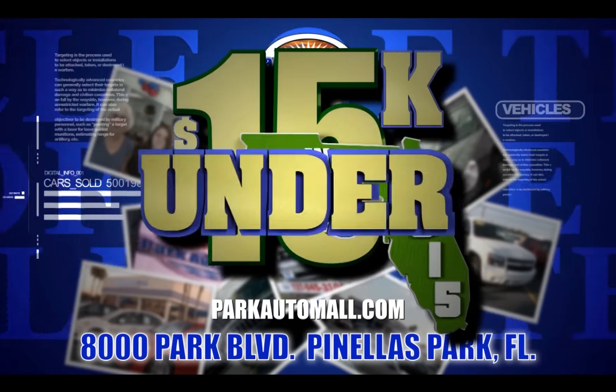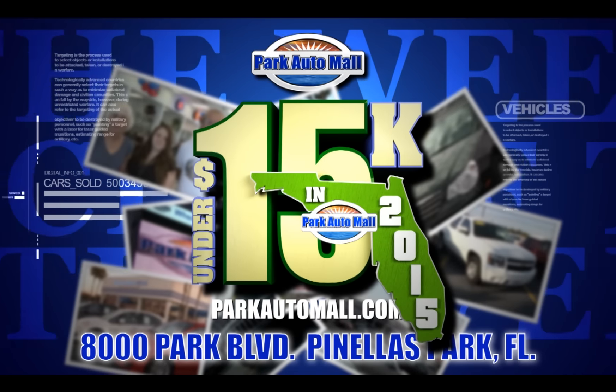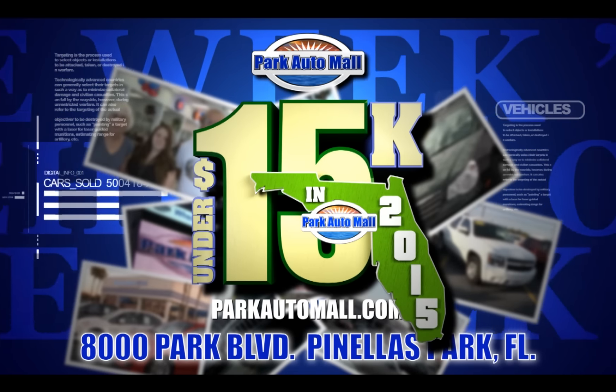Keep checking in at parkautomall.com for more vehicles of the week, and for super savings. Your dream ride is under $15,000 with warranty.